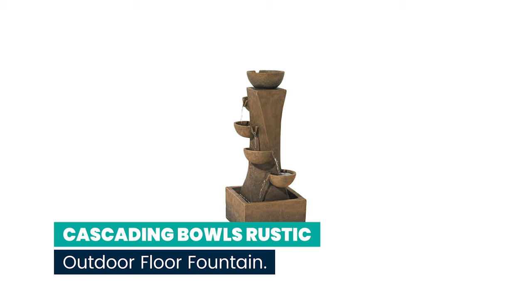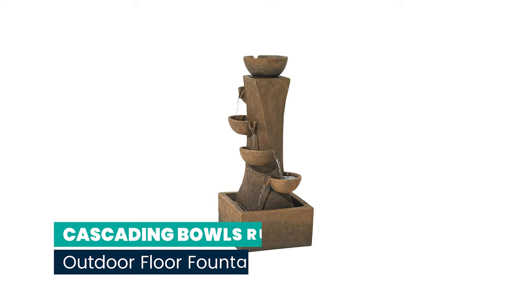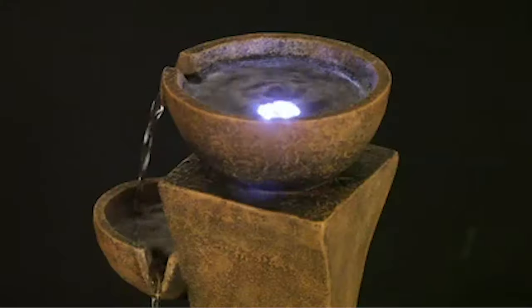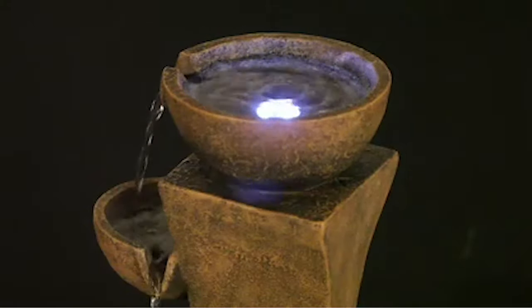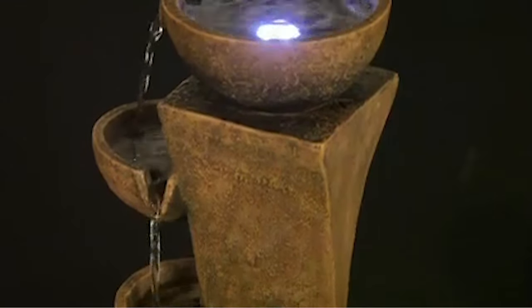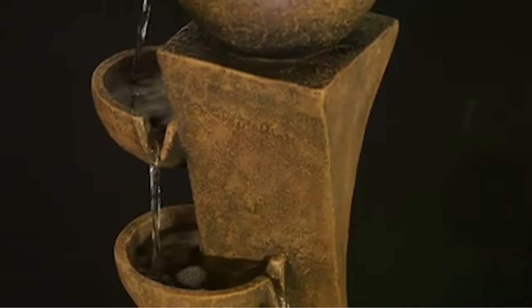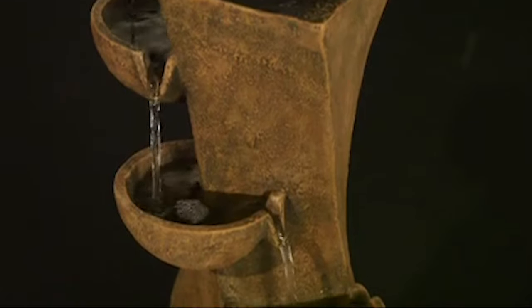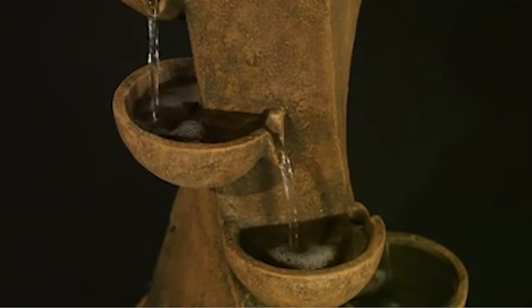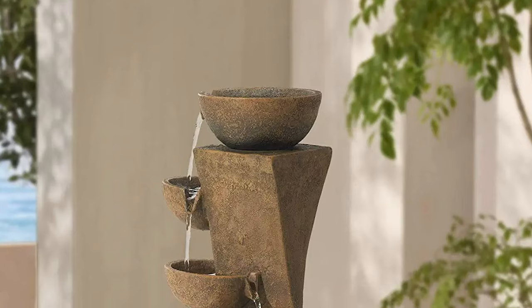Number 8: Cascading Bowls Rustic Outdoor Floor Fountain. A modern design perfect for rustic or southwest decor, this fountain brings a wonderful mix of sound and motion to your home. The spiraling modern column in the center is lined with bowls overflowing with water, creating a relaxing, cascading sound. The soothing zen nature of this fountain is sure to bring you the rest and relaxation you need.